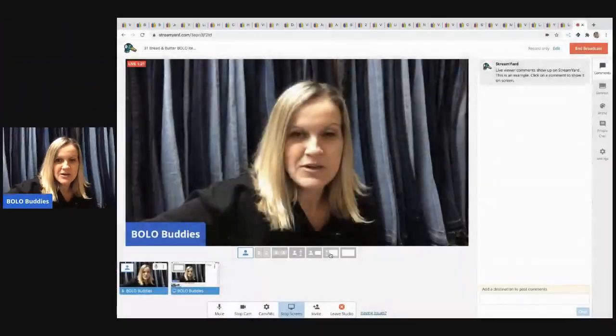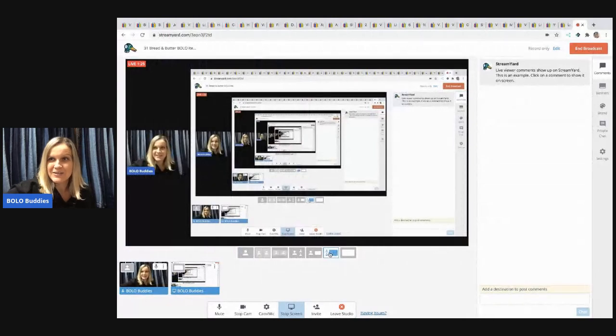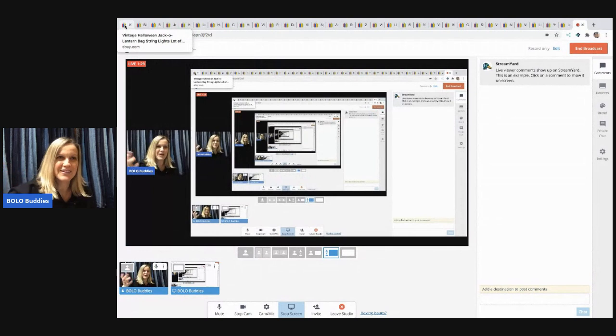Let's get into some bread and butter bolos. I am your featured reseller, so I'm going to share with you my solds. Here is what's sold on eBay. I got distracted by that cha-ching — it was just a bread and butter. Go figure.